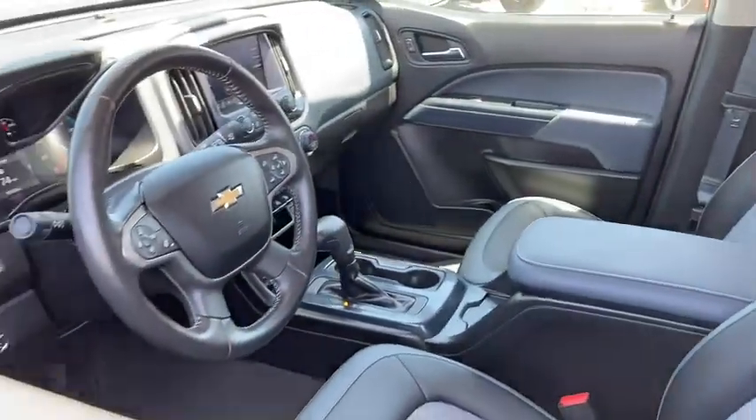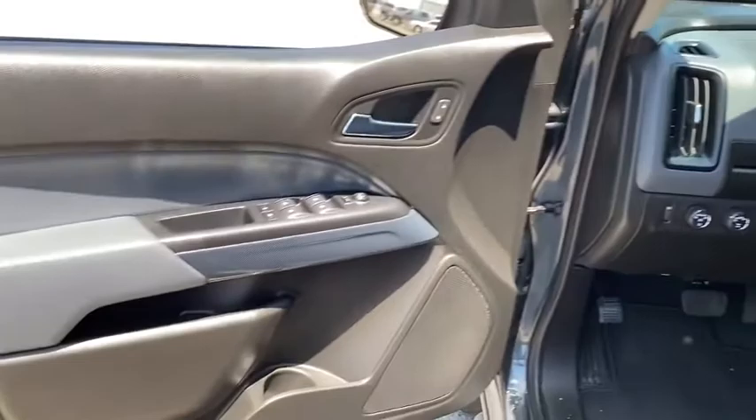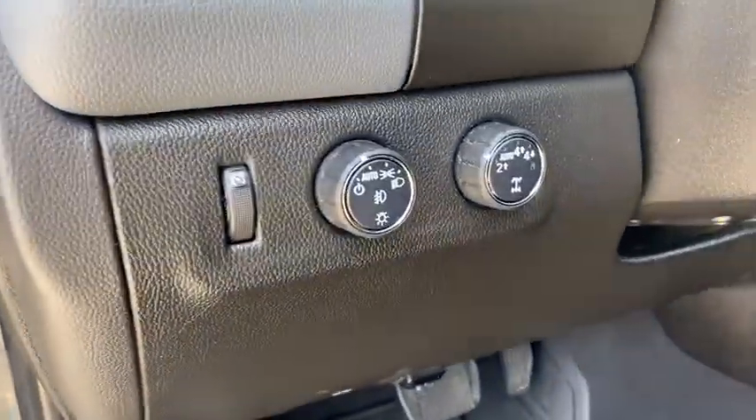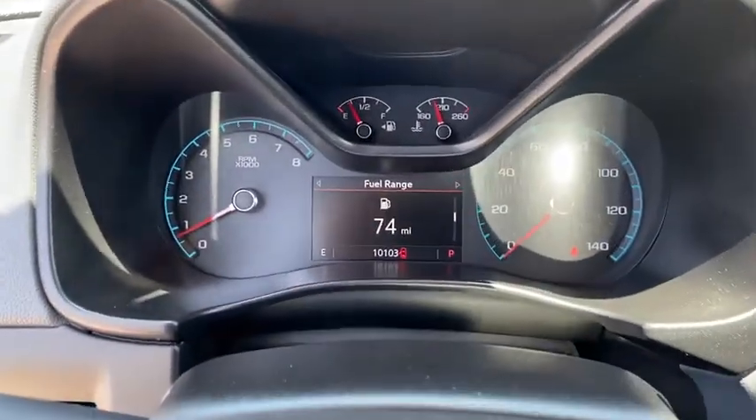This vehicle has less than 15,000 miles. Here are some of this vehicle's great options: keyless entry, backup camera, navigation system, power passenger seat, remote engine start, running boards, and four-wheel drive.